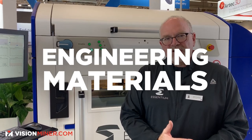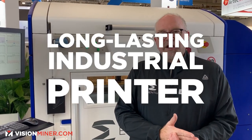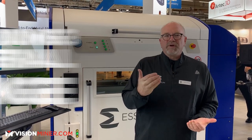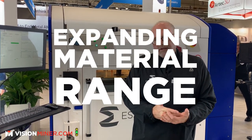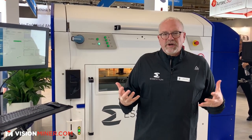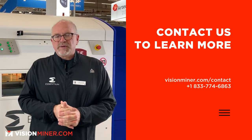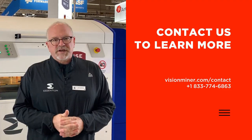Strong engineering materials, a strong industrial printer that will last years, and very few moving parts with an ever-expanding material range. This year we're printing PCTG at about 400 millimeters per second — about 30% faster than last year. We'll be faster next year.